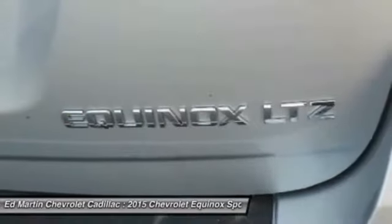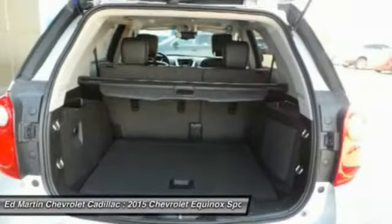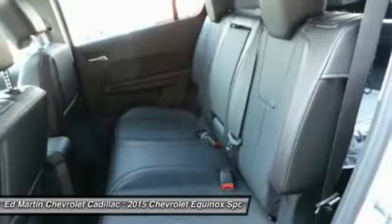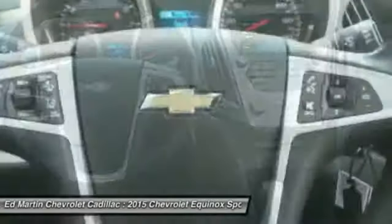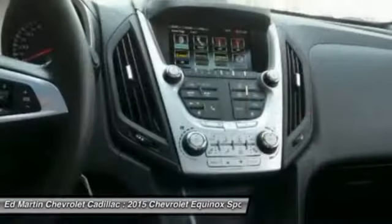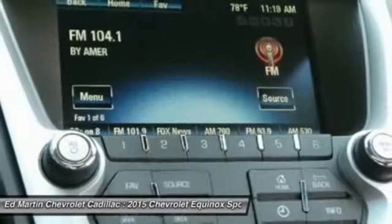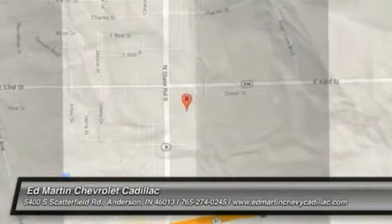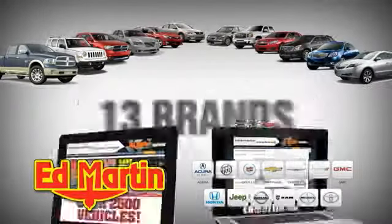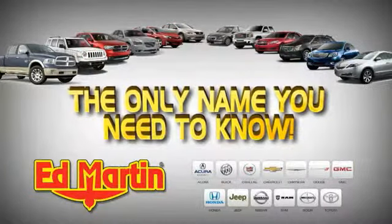Drive away with a great deal on this vehicle. Call or stop in today. 8 locations, 13 brands, over 2,500 new and used vehicles online. Ed Martin is the only name you need to know.